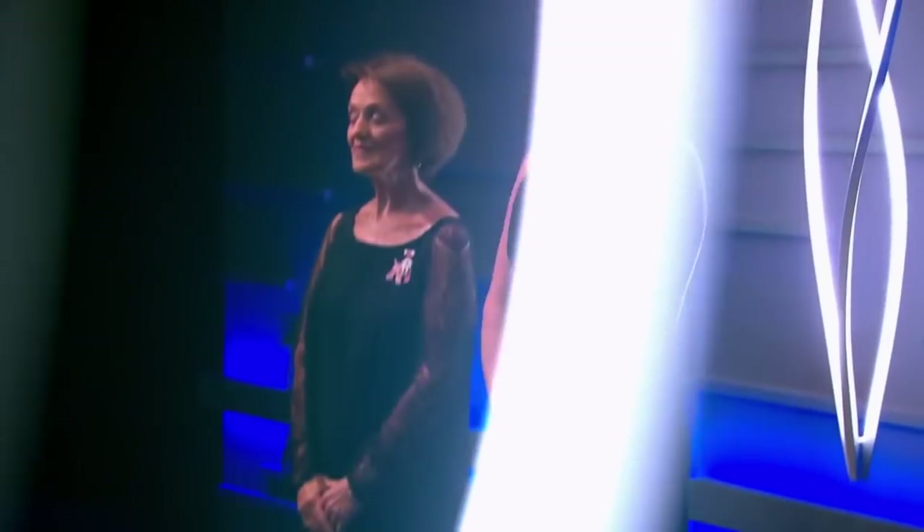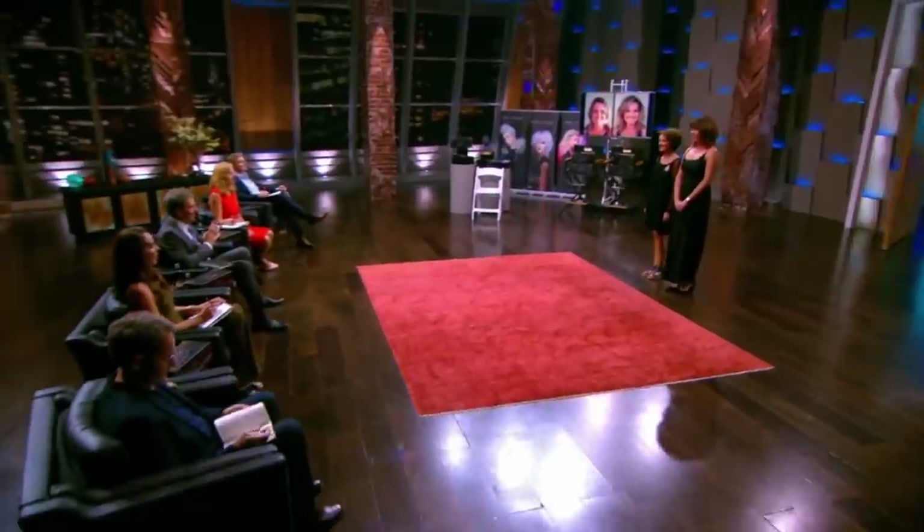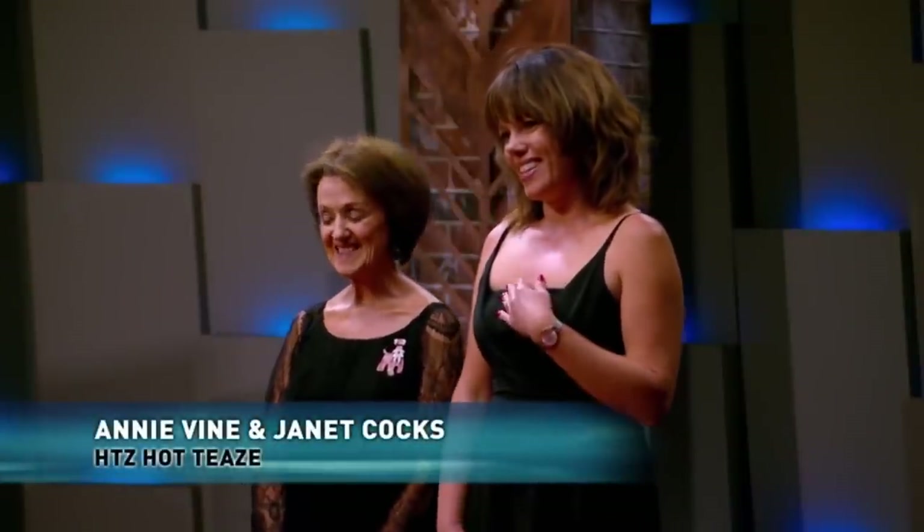Next into the tank are Janet and her auntie Annie. They're hoping their unique gadget will tease a deal from a shark. We think that this product is going to be so successful and change so many women's lives. It does have a huge potential to go global. Hi everyone, my name is Janet and this is my auntie and business partner Annie. We are HTZ Hair Revolution and we have a product to show you today called the HTZ Hot Tees.